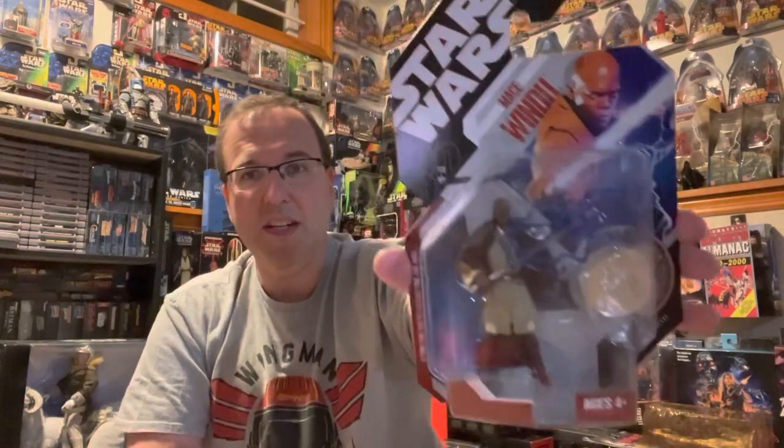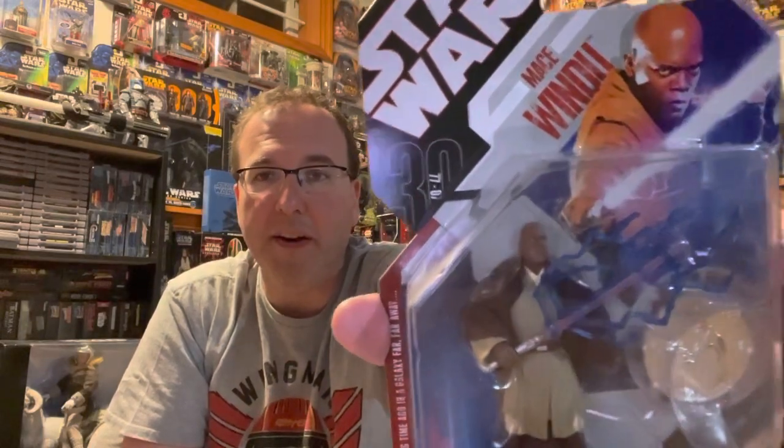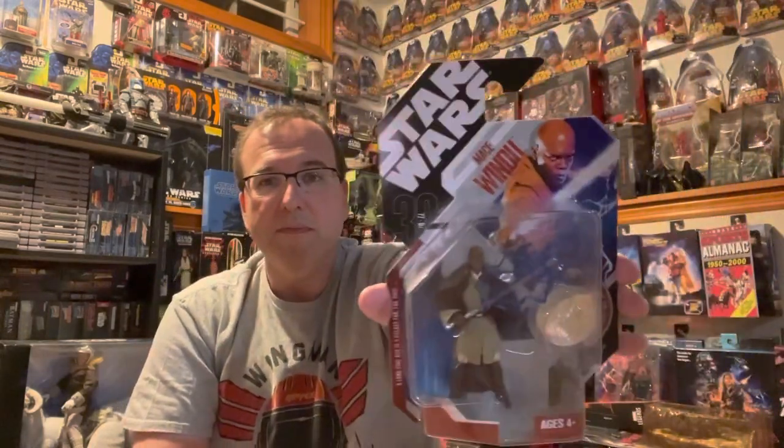This is number six. You can see the lightning effect on the lightsaber. Just pull that back for the full effect.